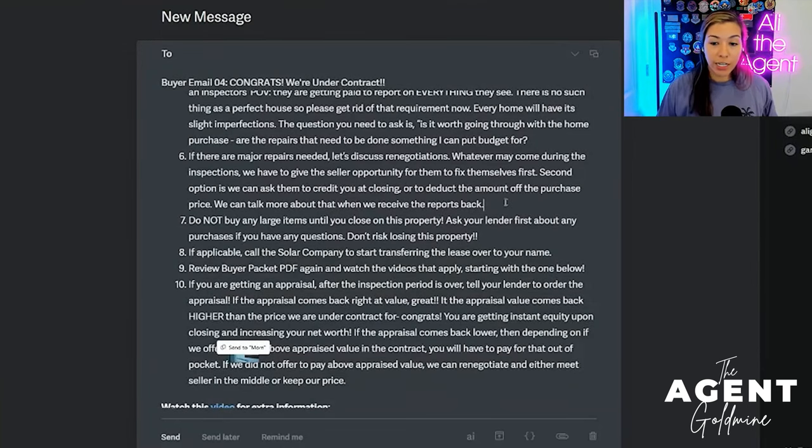I also mention in this email that even though in Arizona we have to give the seller the first opportunity to physically fix things, we could also ask them to credit us instead, or ask them to take money off the purchase price — though that rarely ends up actually saving the buyers and sellers don't usually want to do that. Seller concessions are very common.